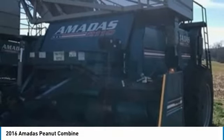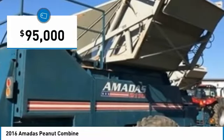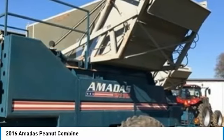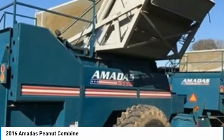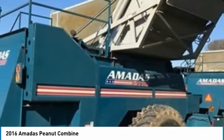Get ready to maximize your efforts in the field with these Amada's Peanut Combines. These durable combines have been very well maintained, which has enabled their work-ready condition. They come fully loaded with options and features that are perfect for any hard-working individual. These Amada's Peanut Combines are ready to get to work for you.